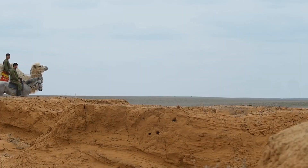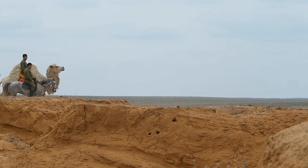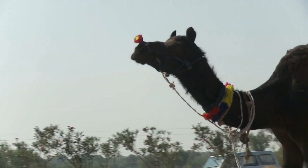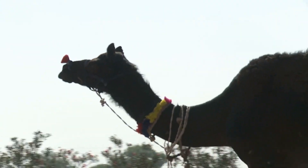The humps on a camel's back are not filled with water, as is commonly believed. Instead, they are made up of fat cells, which can be metabolized for energy when food is scarce.